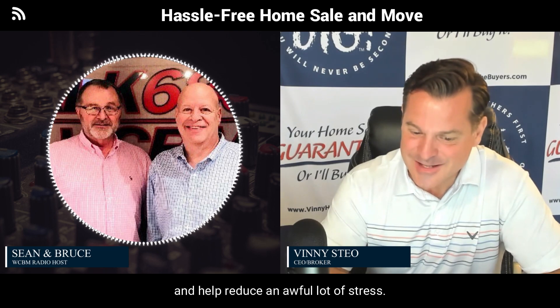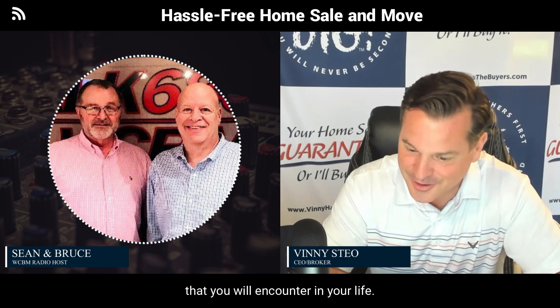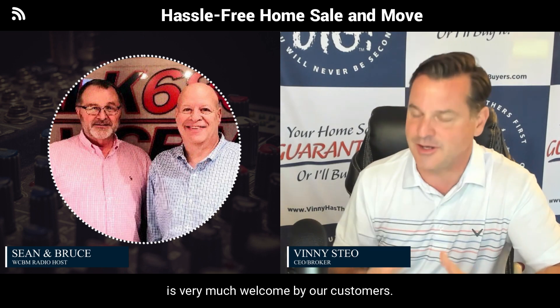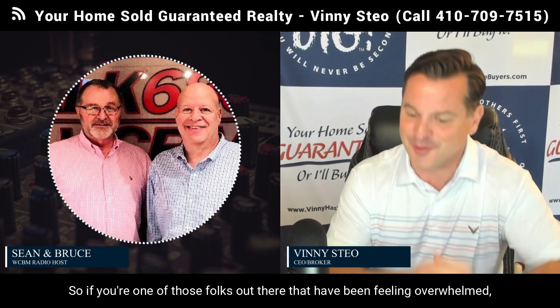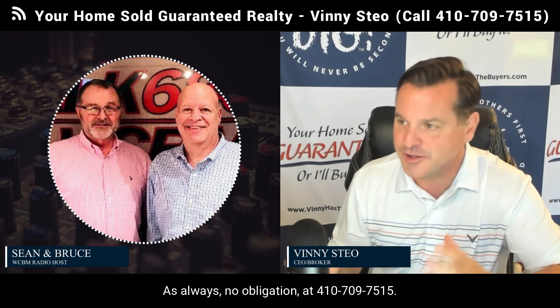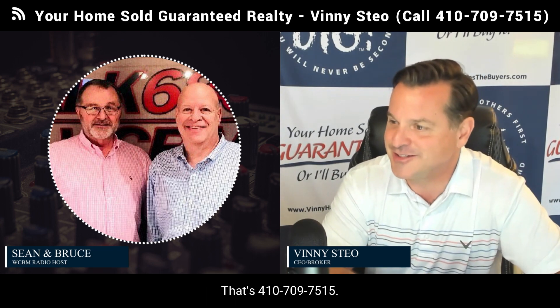Moving is one of the most stressful events you will encounter in your life, so having a program that enables you to streamline and reduce the typical hassles and inconvenience is very much welcomed by our customers. If you're one of those folks out there that have been feeling overwhelmed, give us a call — we'd be happy to discuss a game plan with you. As always, no obligation: 410-709-7515.